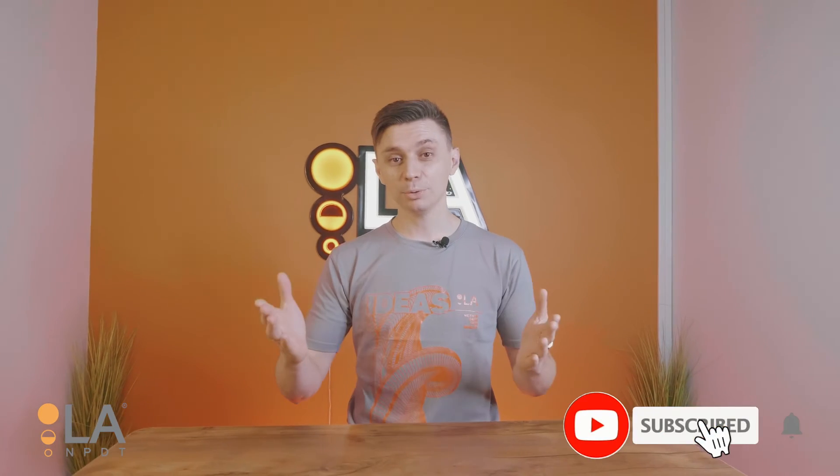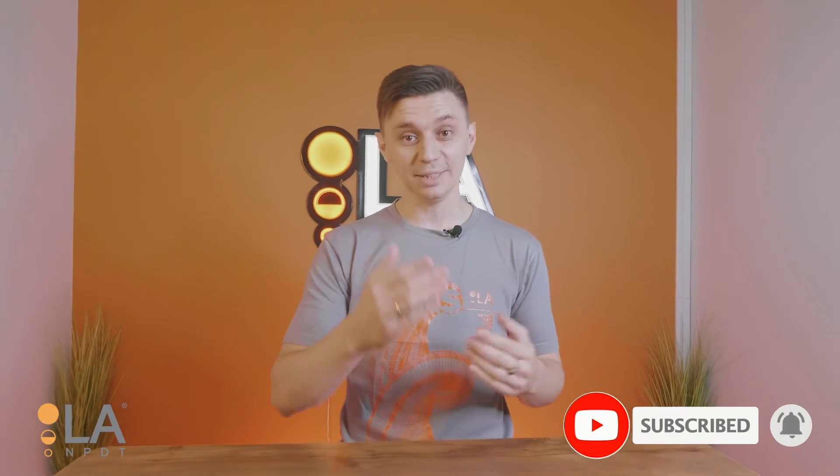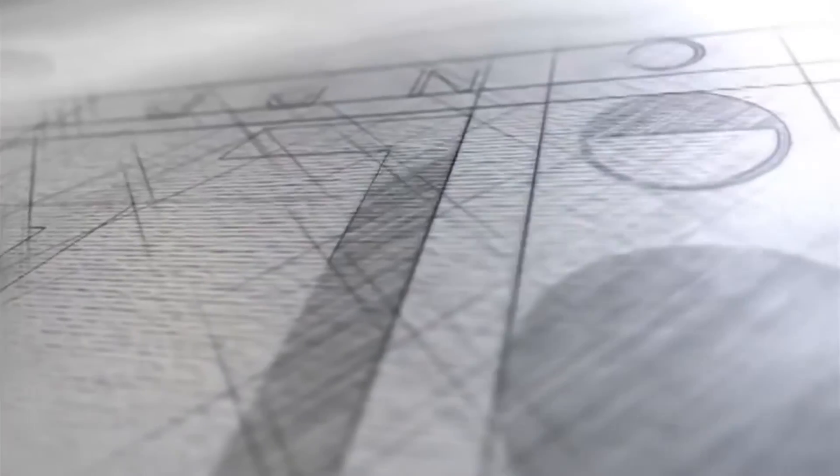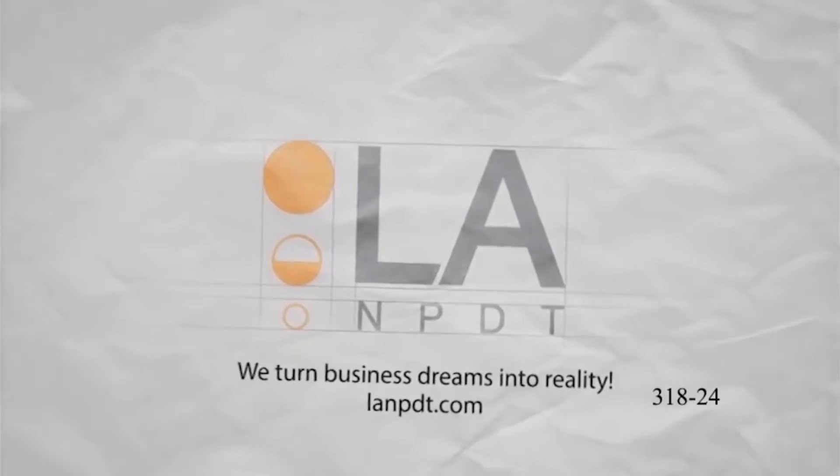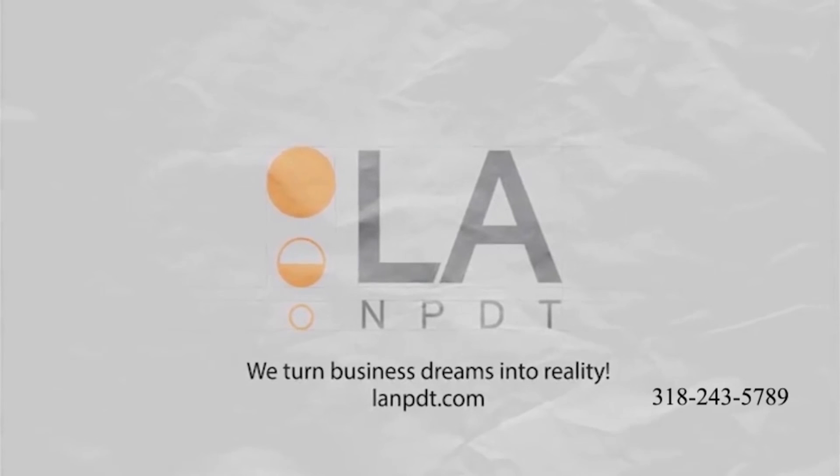By following these tips, you will be able to streamline your product development process and save yourself a lot of time and money. So don't wait, get started today. I hope you enjoyed this video and if you did, please like and subscribe. I'm going to see you in the next video. For more information, visit us at lanpdt.com or call directly at 318-243-5789.